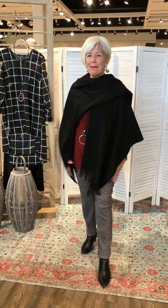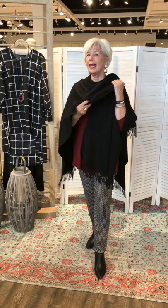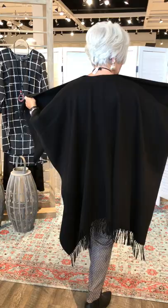This is a shawl, and you know this is the season for shawls. You can wear it so many ways. This one is a solid black with a nice fringe — beautiful quality. This is from Vraz and it actually feels like cashmere.